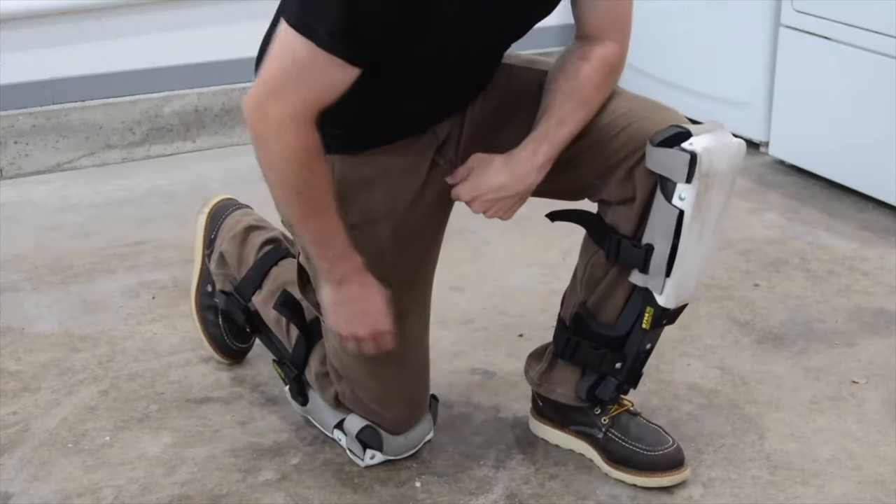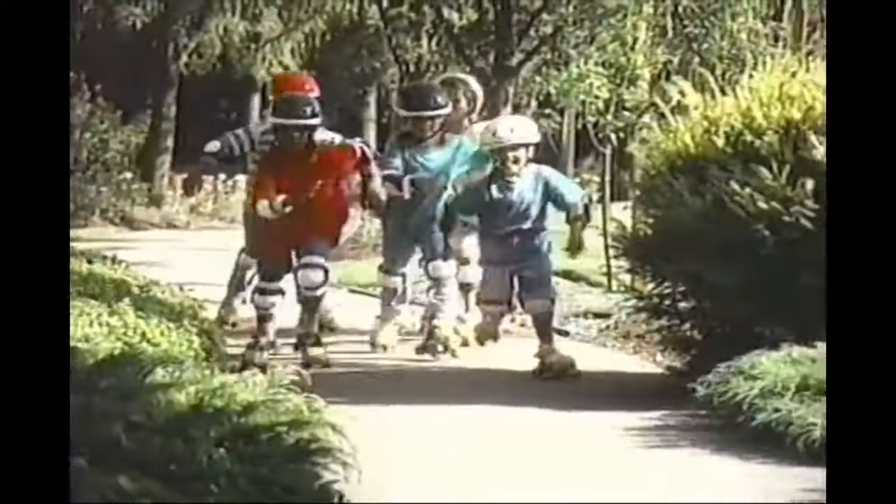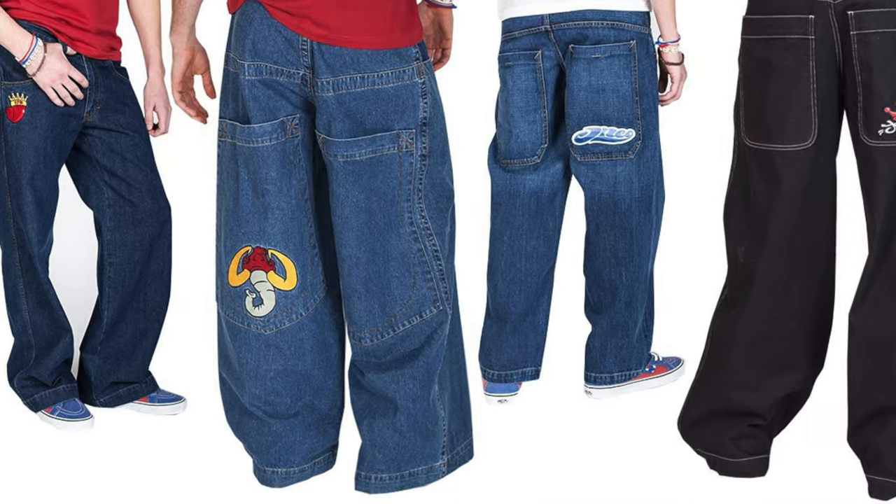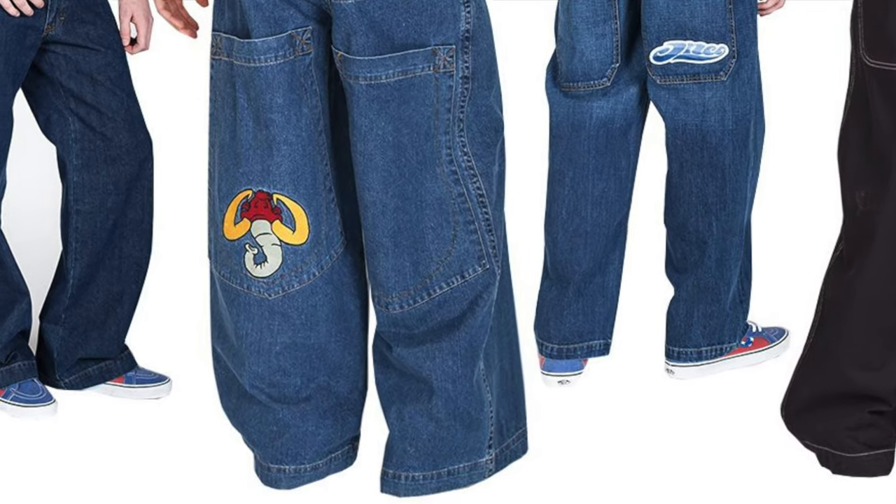Pads have to fit under the pants. I'm not trying to look like I'm showing up to install some carpet, or like I just bought a pair of Fisher-Price roller skates. But we also don't want the pants to look like JNCOs when we're not wearing pads.